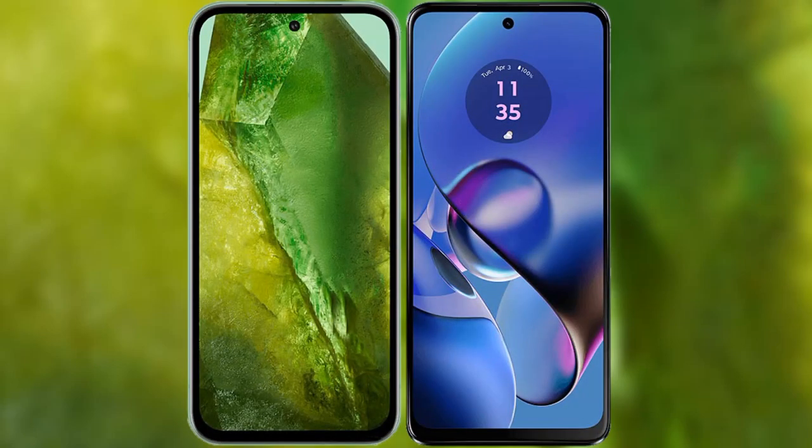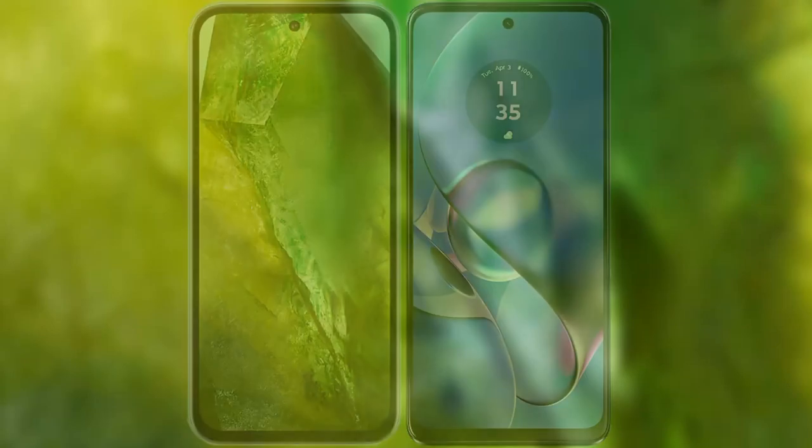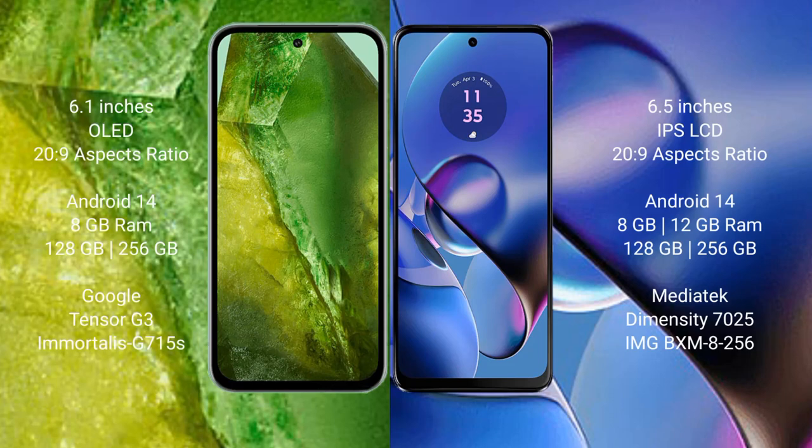I will compare the new Google Pixel 8a with the Motorola Moto G64. The Google Pixel 8a comes with a 6.1-inch OLED display, while the Motorola Moto G64 has a 6.5-inch IPS LCD display. Both devices run on the Android 14 operating system.